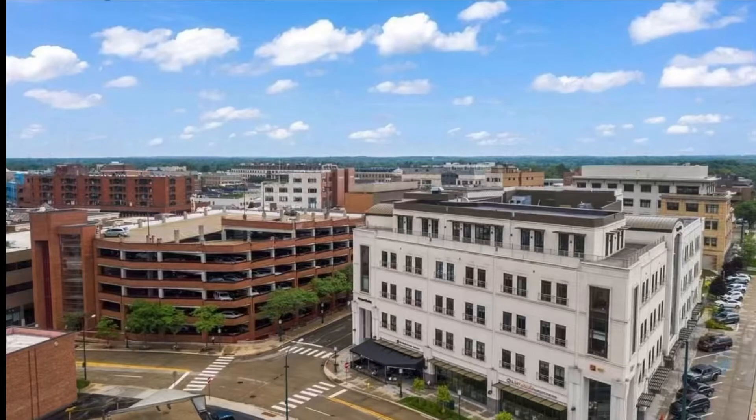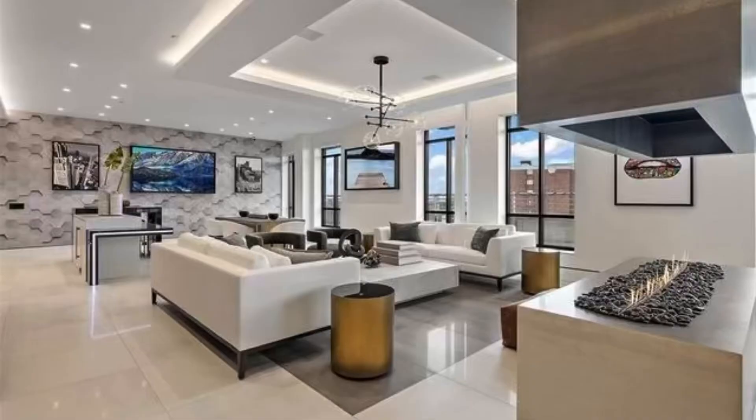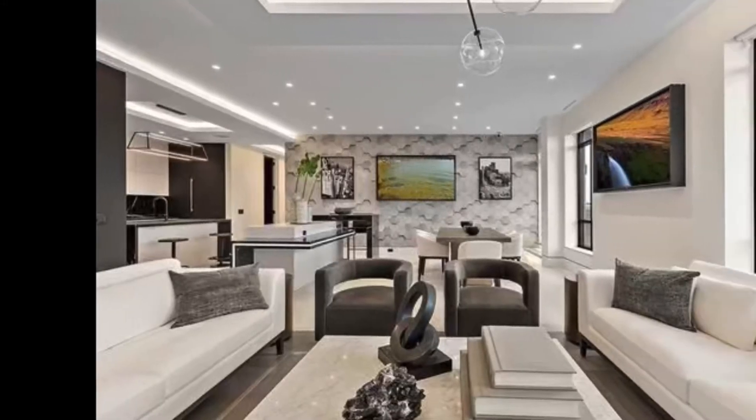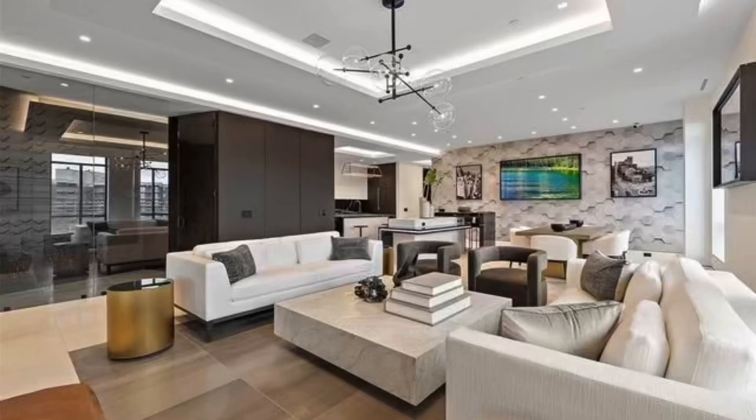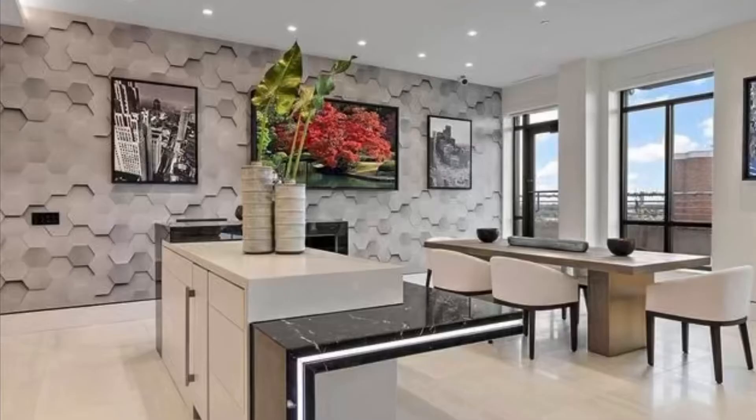Hey guys, I wanted to give you a quick look into a $4.3 million condo listed in Birmingham, Michigan. It is three bedrooms, 3.1 baths. It is a two-car garage with basement access. It is over 3,300 square feet.